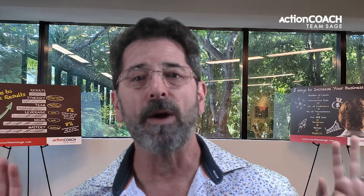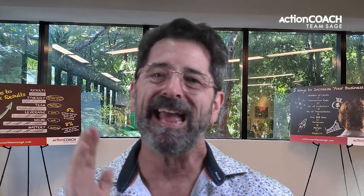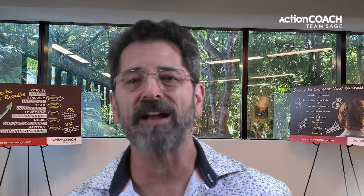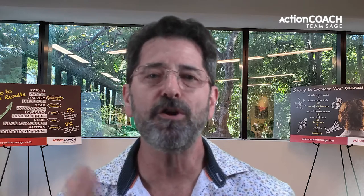Delegation is a crucial skill for small business owners. When done effectively, it can help you focus on the most critical tasks while delegating others to your team. By following these tips, you can delegate more effectively and get the most out of your team. What are your thoughts on delegation? What tips do you have for small business owners? Share your thoughts in the comments below.